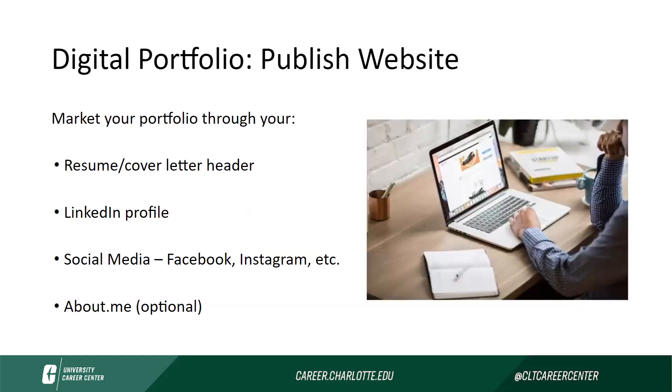Then you'll go into publishing your website. A few things to remember as you publish: make sure that you are marketing your portfolio. That includes placing it in your resume and cover letter headers. It also includes linking it on your LinkedIn profile and in any other social media platforms you may use — especially social media pages you have for your professional work.